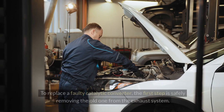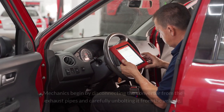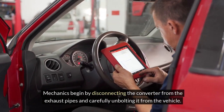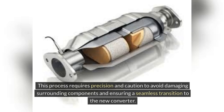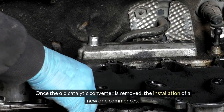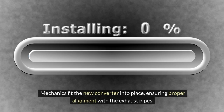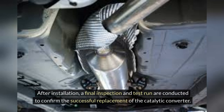To replace a faulty catalytic converter, the first step is safely removing the old one from the exhaust system. Mechanics begin by disconnecting the converter from the exhaust pipes and carefully unbolting it from the vehicle, requiring precision and caution to avoid damaging surrounding components. Once the old converter is removed, the new one is fitted into place with proper alignment with the exhaust pipes. Securely fastening the converter with bolts and clamps guarantees airtight connections and optimal performance. After installation, a final inspection and test run are conducted to confirm the successful replacement.